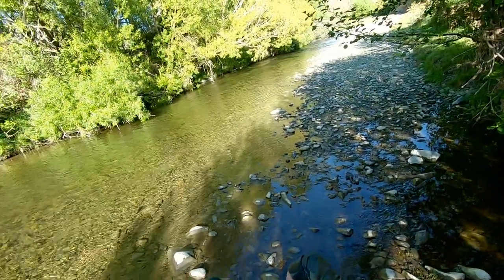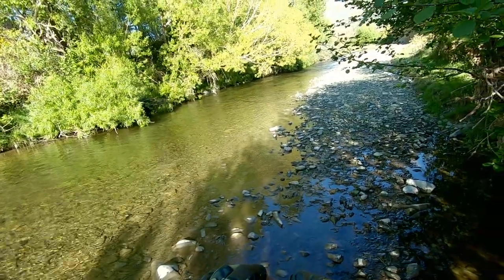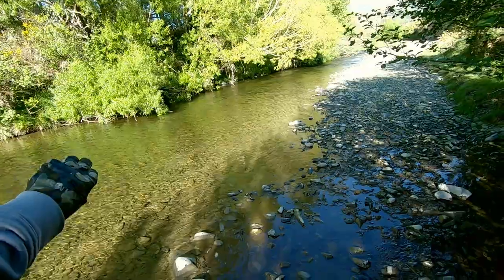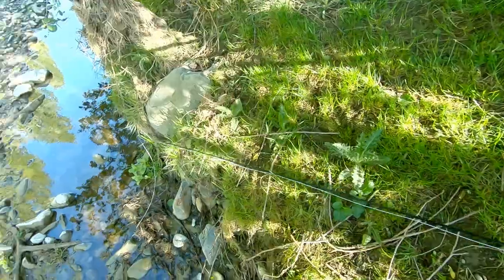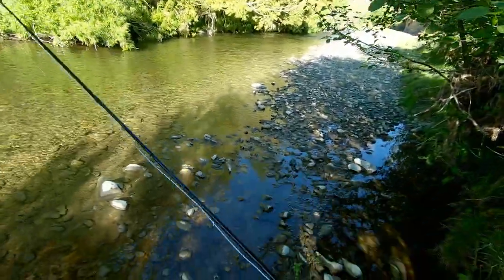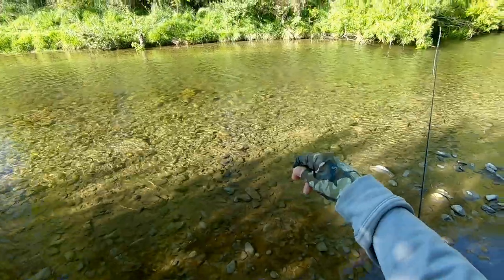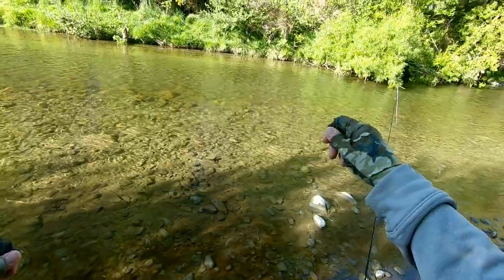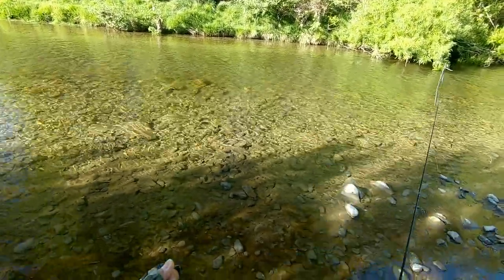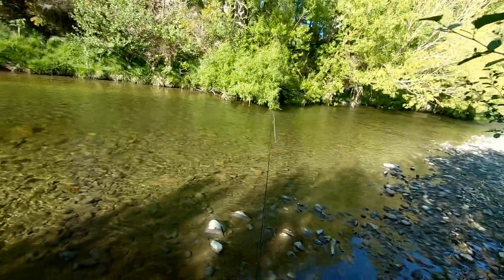I've got a nymph set up under an indicator. I was going to go dry dropper but I thought, well, try and eliminate the risk of the dry catching on any sticks or whatever he's going to try and snag me in. That's the theory anyway. I'm going to give him a cast — slightly heavier weighted nymph so I can get it down quick enough. I'm not quite on him but maybe a metre ahead if I can, as close to that tree without catching it.